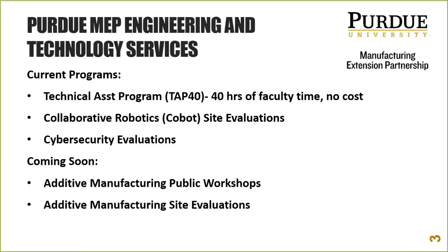Cybersecurity is another big one, especially for those doing defense work. There is a mandate coming from the DoD where firms must be qualified and have certain measures in place for cybersecurity threats, and that is coming in 2020. We're helping get firms compliant. With additive, Purdue MEP is starting to offer public workshops where we can show you multiple technologies on site at once, in maker spaces or university labs.